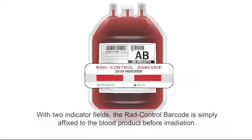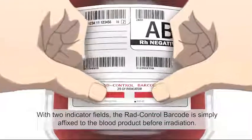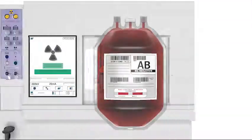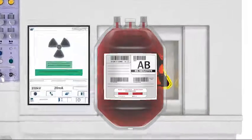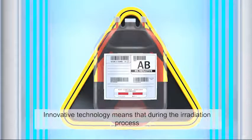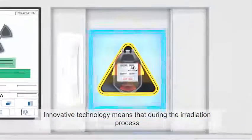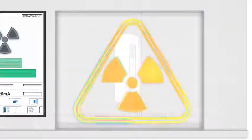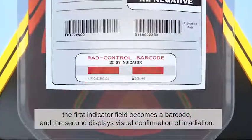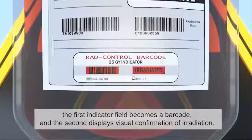With two indicator fields, the RAID control barcode is simply affixed to the blood product before irradiation. Innovative technology means that during the irradiation process, the first indicator field becomes a barcode and the second displays visual confirmation of irradiation.